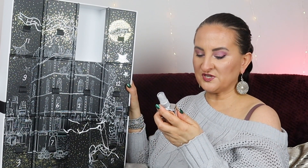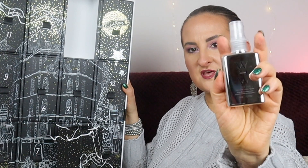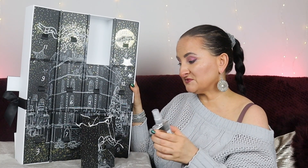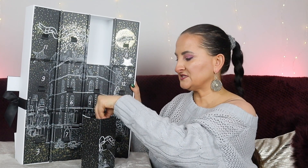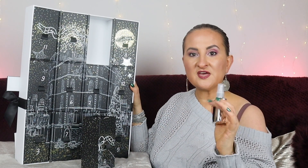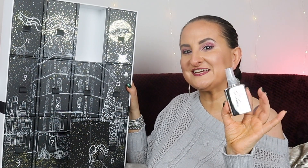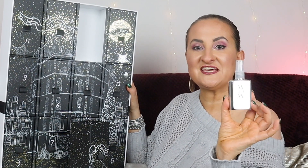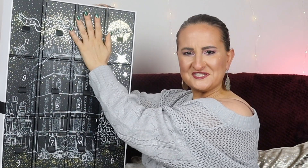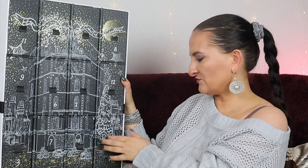Number four is the Color Wow Dream Coat Supernatural Spray, which magically transforms texture with amazing humidity-proofing powers. This has appeared so many times in Cohorted boxes — if you're a subscriber you probably have a big stash. It is a very good product though; you spray it on damp hair and blow dry to lock in moisture. I think we actually had this in a November Cohorted box too.